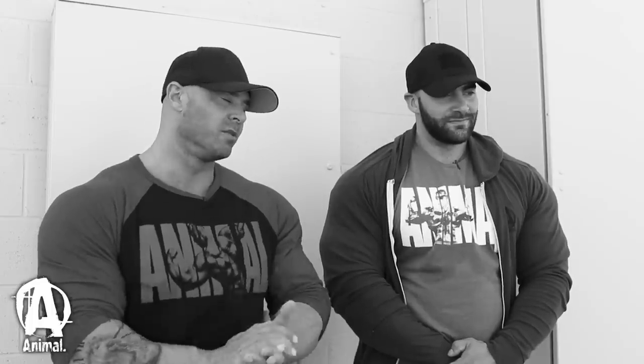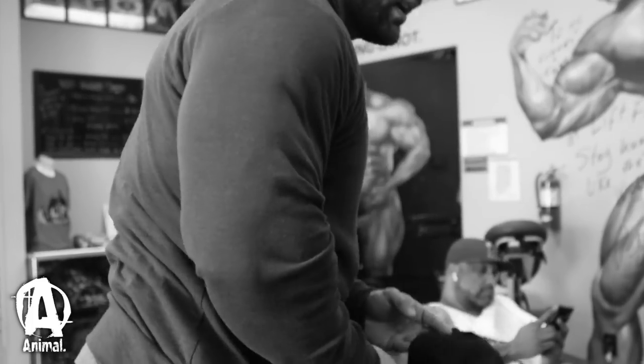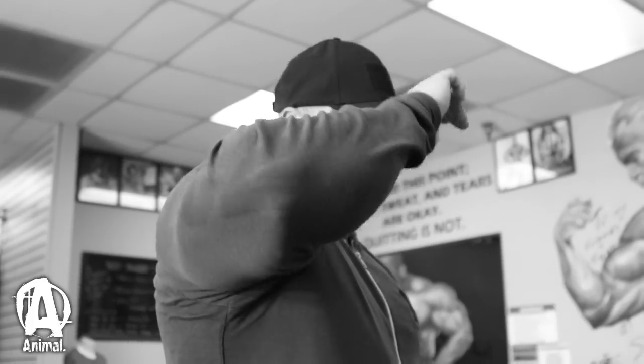Today we did shoulders at the Lift Factory. The place was packed today so it was pretty hard to do everything we wanted to do.